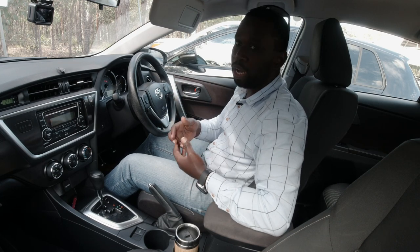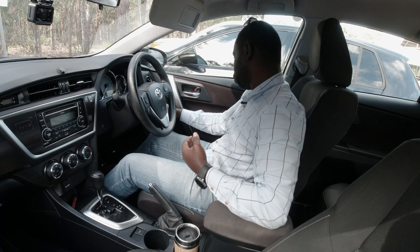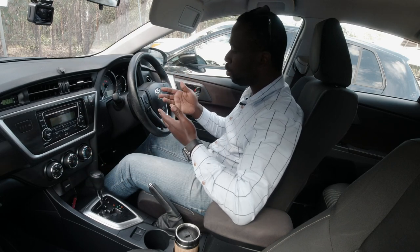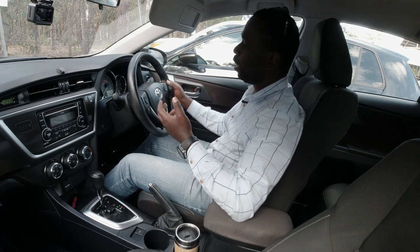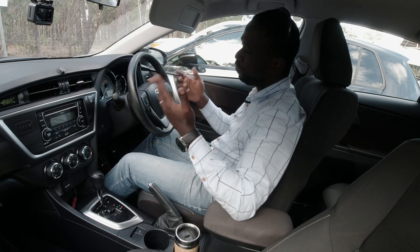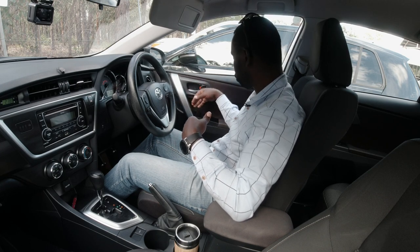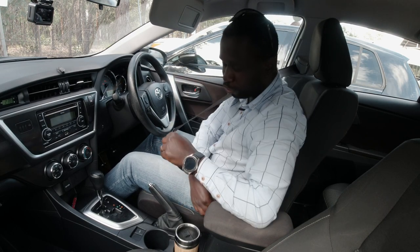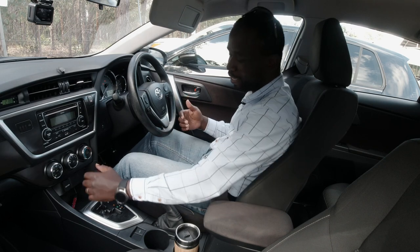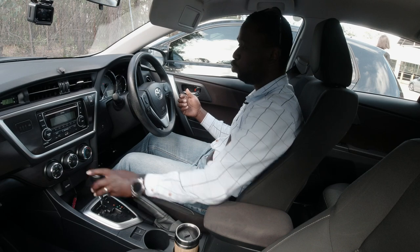Your driving examiner will come to the car and ask you to put the car in pre-ignition. For a key-start car, insert the key and turn it twice until the dashboard lights come on. The examiner will then ask you to indicate left, indicate right, press the brake, and beep the horn. Once they confirm the car is roadworthy, they'll get inside. Make sure your door is closed, your seatbelt is on, and importantly — start the car.